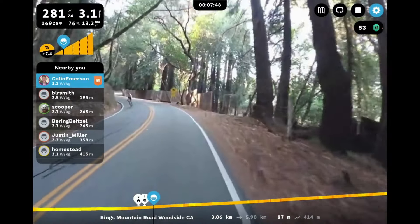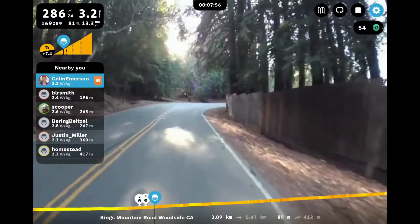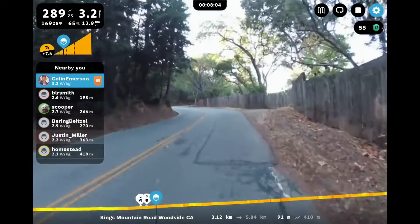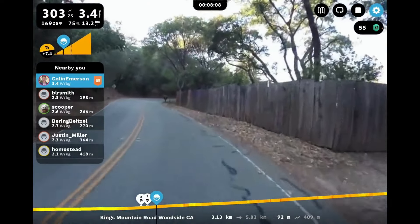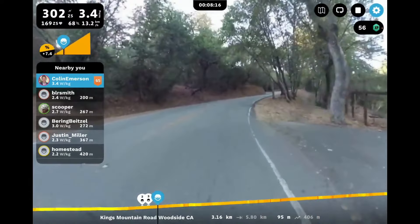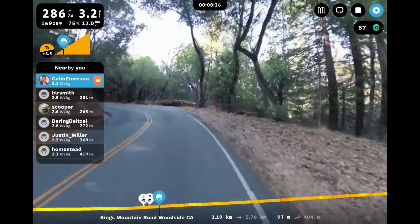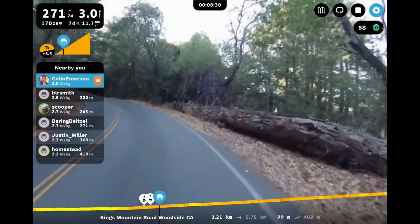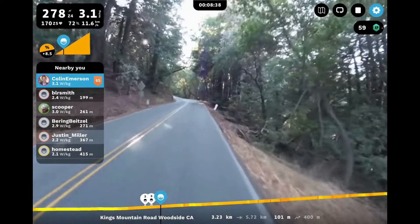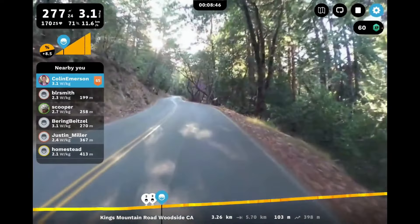I wanted to make a video where I had a chance of competing with someone, so I picked riders very close to me — right around 3 watts per kilo, down as low as 2.6. On these climbs there's not going to be a ton of difference between 2.6 and 3 — you're going to be really close. On Rouvy there are two versions of King's Mountain Road, meaning two video routes; the rest are map-mode routes that might include bigger loops.